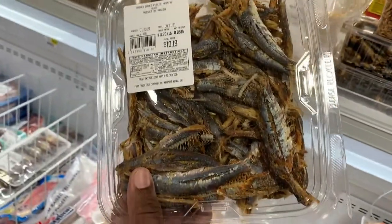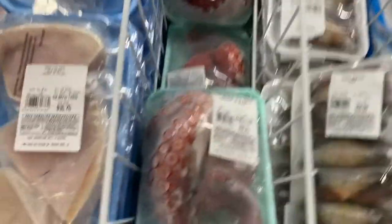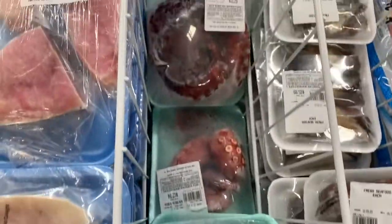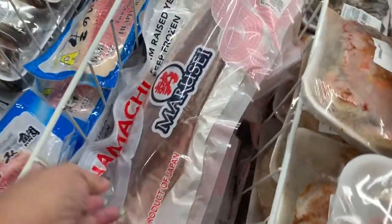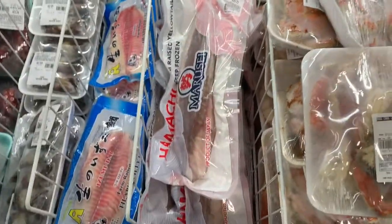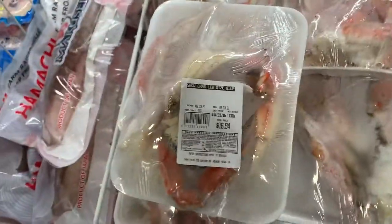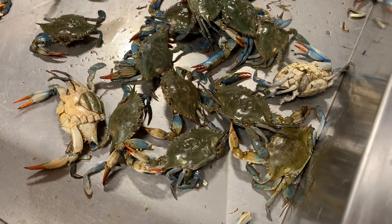Smoke dried hairs — they got a lot of this smoke dried hairs. There's some more octopus, guys. They got a lot of stuff in here. They got a lot of crabs in here, y'all.